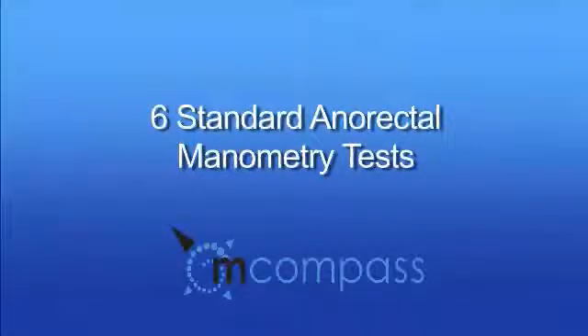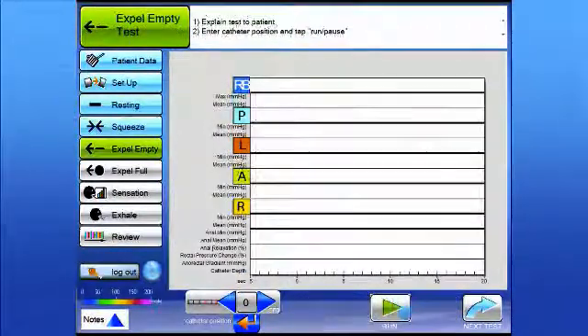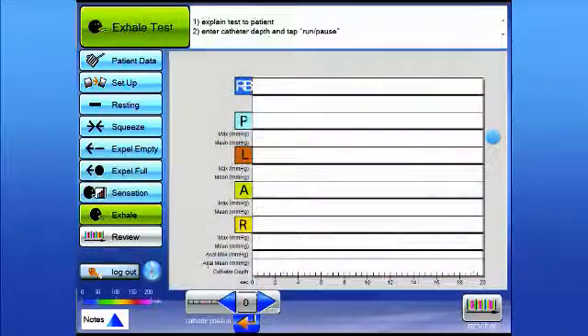The M-Compass features the six standard tests performed in anorectal manometry: resting test, squeeze test, expel empty, expel full, sensation, and exhale.